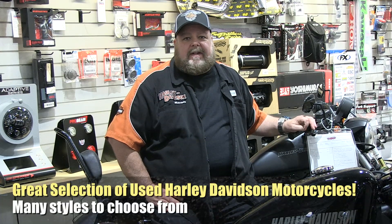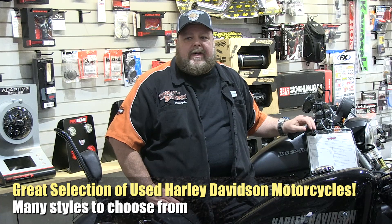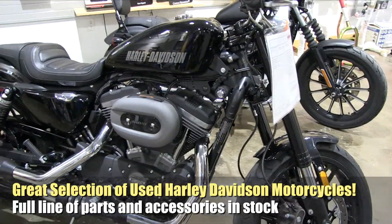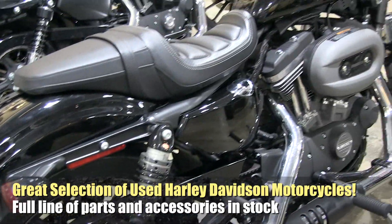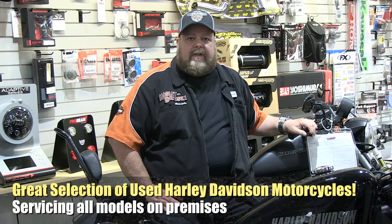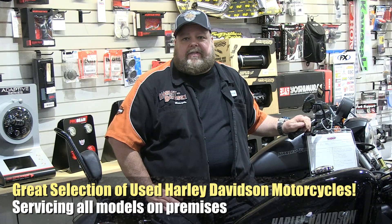I'm Tony Gianni for Diamond Motorsports, your Harley expert here at Diamond. We have a lot of used Harley-Davidson motorcycles, a full line of parts and accessories, and we can also do service on Harleys. Come see me and I'll help you out with all your Harley needs.